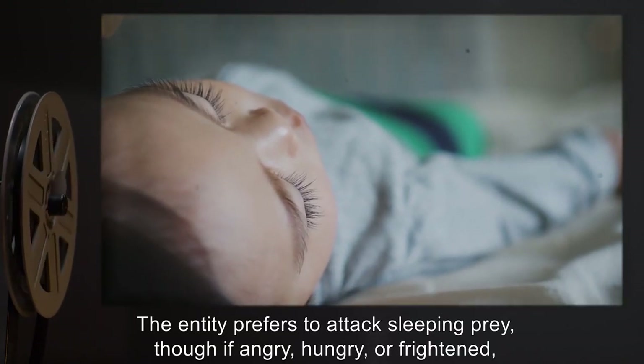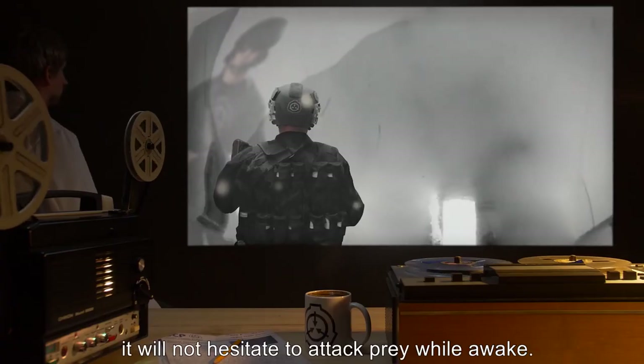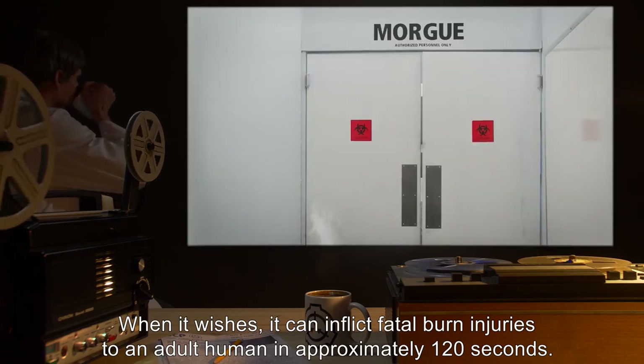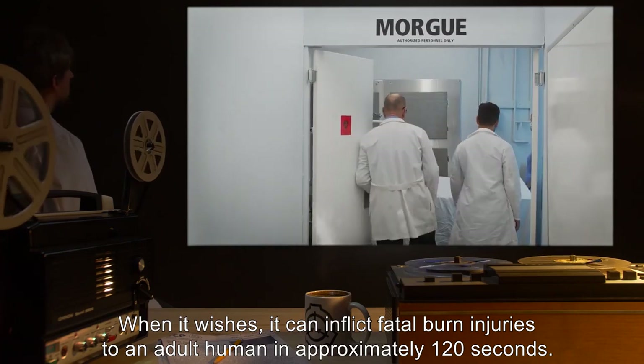The entity prefers to attack sleeping prey, though if angry, hungry, or frightened it will not hesitate to attack prey while awake. When it wishes, it can inflict fatal burn injuries to an adult human in approximately 120 seconds.